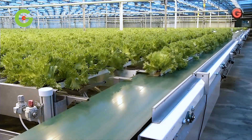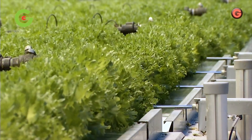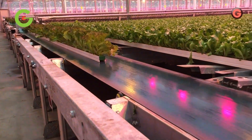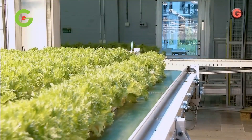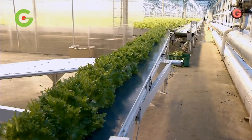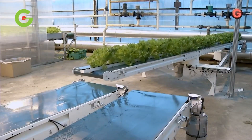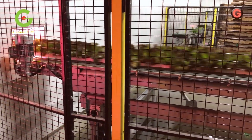By re-engineering processes and controlling relevant variables with precision, Green Automation is creating a reliable, stable, and predictable production of leafy greens. This automated hydroponic nutrient film technique growing system has been designed with space, labor, energy, and water efficiency in mind to achieve maximal yield while using fewer resources.